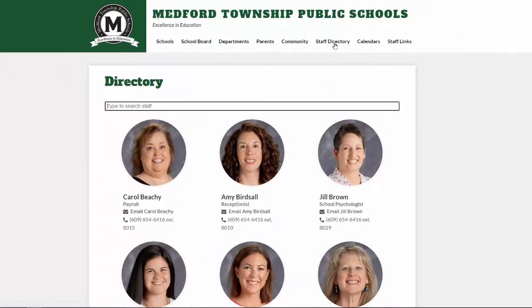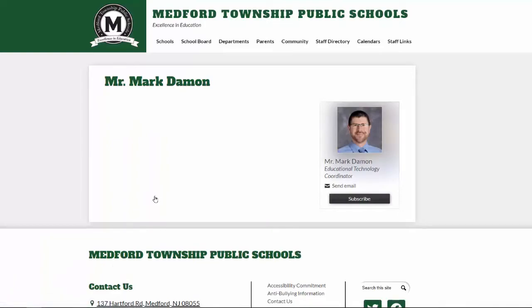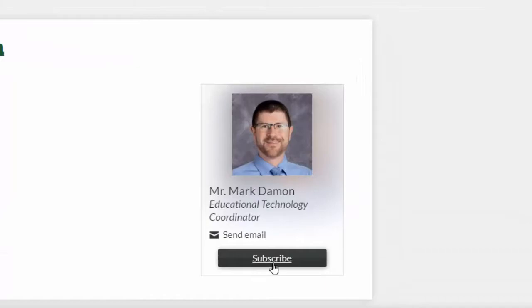When you access the staff directory, you will be able to type in a keyword to find someone quickly. For example, let's say you want to know who's in the technology department. I could type 'technology' in the search bar and we'll see only those staff members associated with the district technology department. I can also click on a staff member's name to go to their staff page. For teachers, this is where you'll access class information, homework information, or any other personal information they care to post. I can also subscribe to the staff member's page so that any time there's an update, I'll be notified.